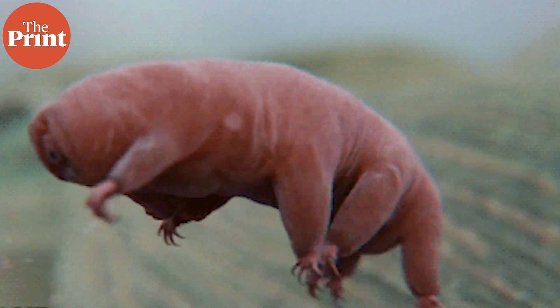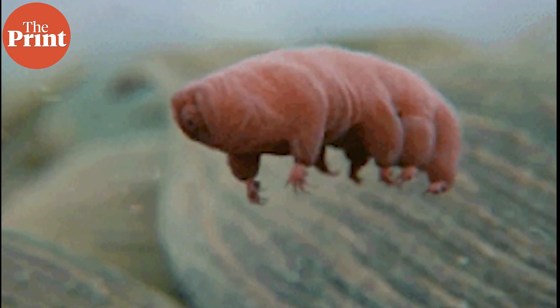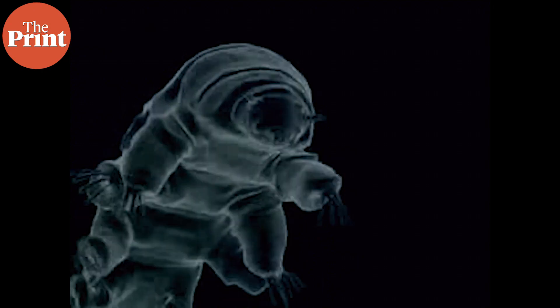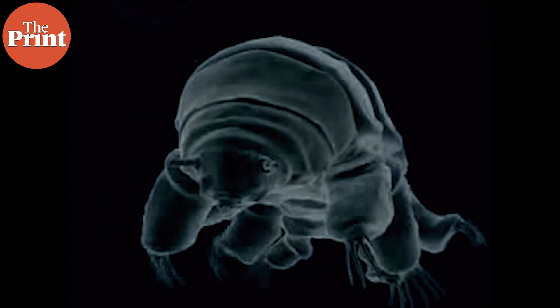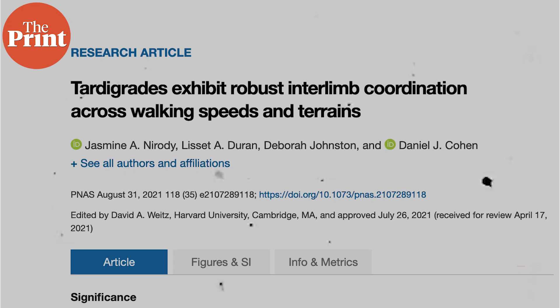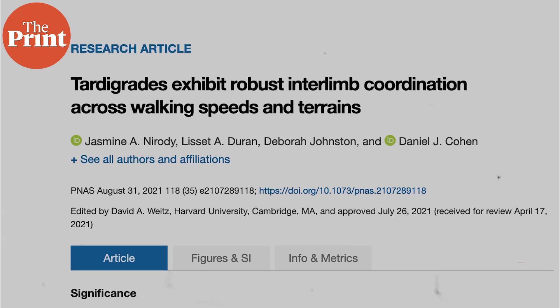The specific evolutionary process by which animals moved out of the water onto land remains unclear. Thus the fact that tardigrades use their stubby legs to propel themselves through all kinds of materials — from marine and freshwater sediment to desert dunes and beneath the soil — theoretically appears to be improbable.